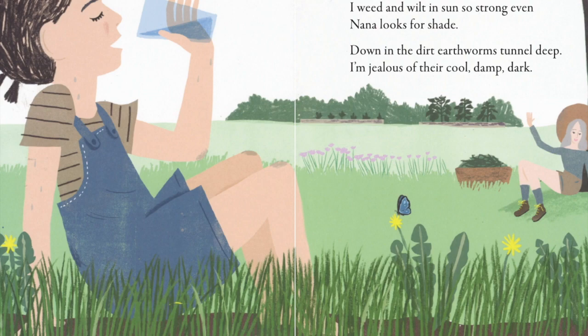Listen as I read another page and see if you can identify if what's happening up in the garden is the same or different than what's happening down in the dirt. I weed and wilt and sun so strong, even Nana looks for shade. Down in the dirt, earthworms tunnel deep. I'm jealous of their cool, damp, dark.